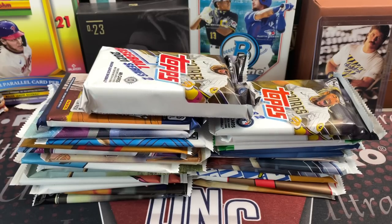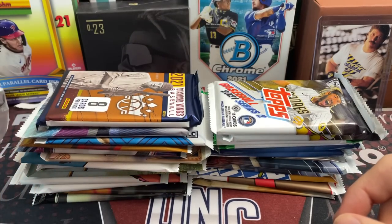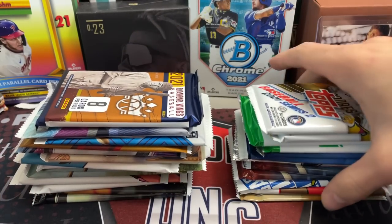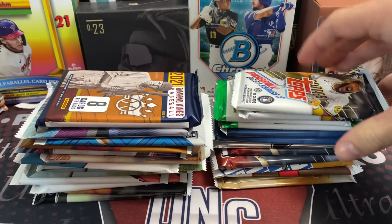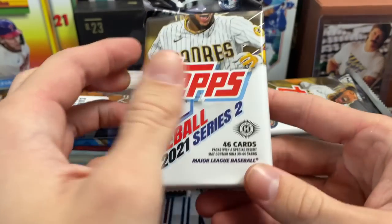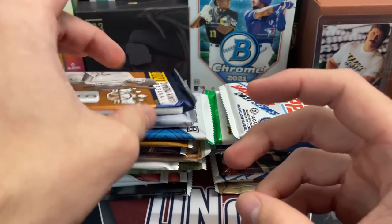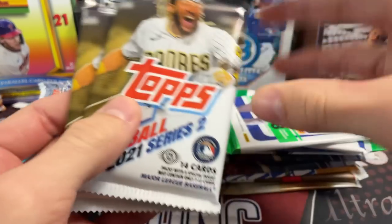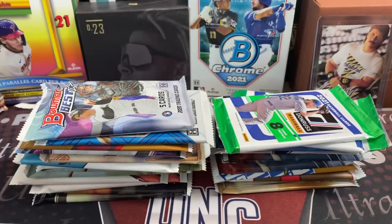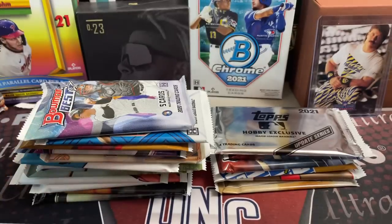Hey everyone, it's Earth Collectors here. We are opening up a bunch of random baseball card packs — mainly 2020 and 2021 packs. Let's see what we have: some of the newest products as well as some that came out earlier this year and later last year. We probably have like 25 or 26 packs — I'd say 20 plus. We have a 2021 Series 2 jumbo pack, 2021 Diamond Kings baseball, two Series 2 hobby packs, two Donruss hobby packs, two Bowman hobby packs.